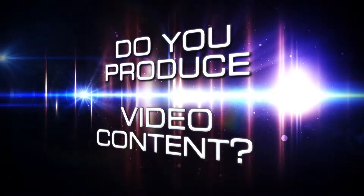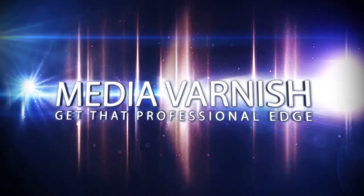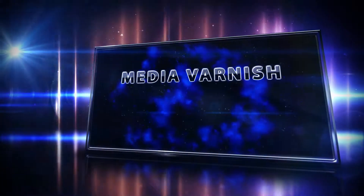Do you produce video content for your website or YouTube? Take your videos to the next level with a professional, 3D animated video introduction full of color, style, and presentation.